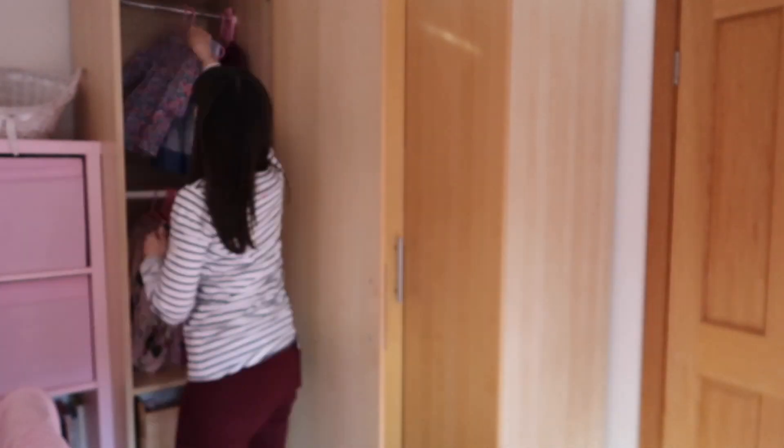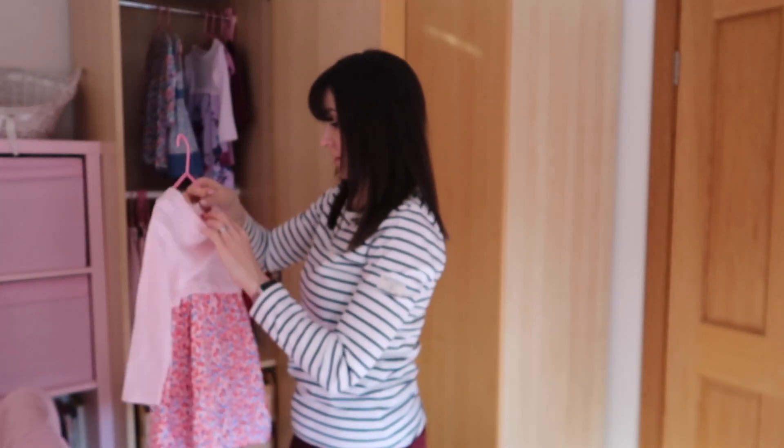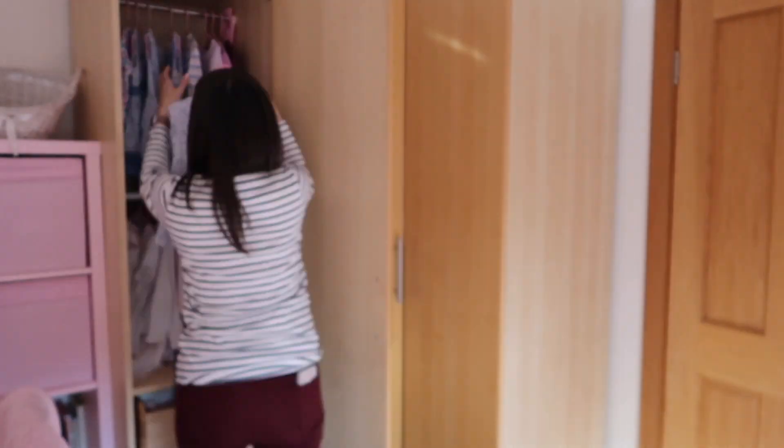Zara is now a little bit older than Bella was when Zara was born, so you'll notice I've got things in two sizes — a smaller size that Zara has now grown out of, and the bigger size that used to belong to Bella that Zara can now wear. Things that fit Zara are being hung back in the wardrobe, and things that are too small are being put in a separate pile to be donated.